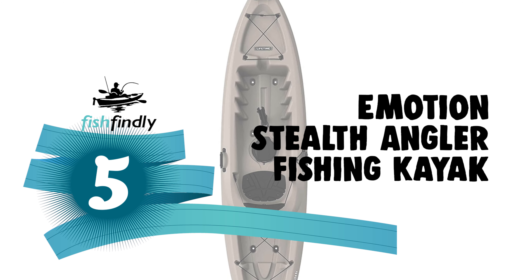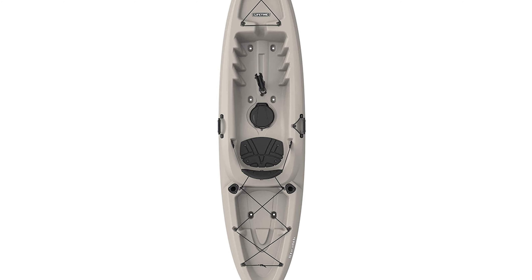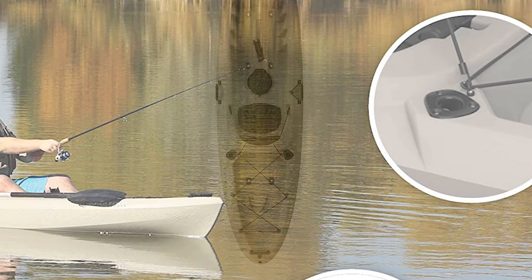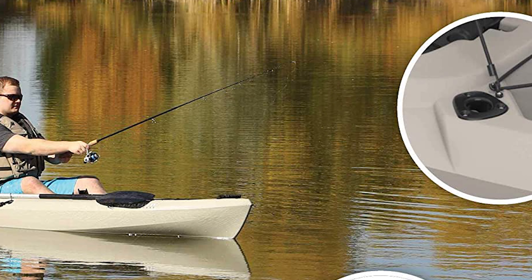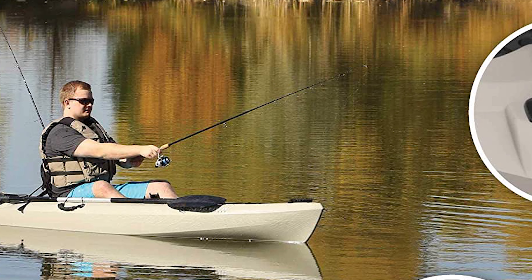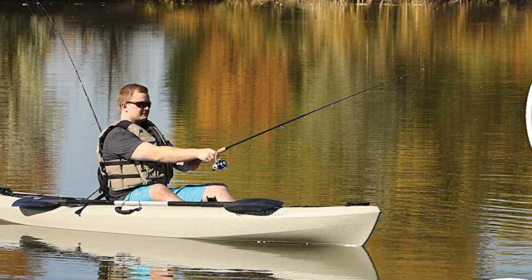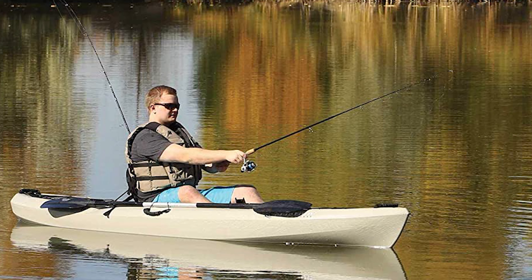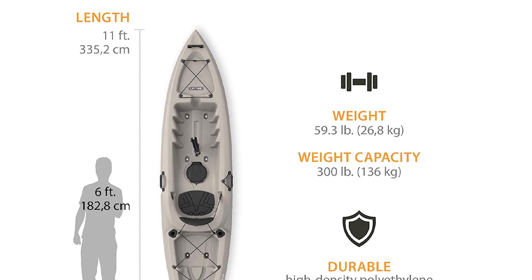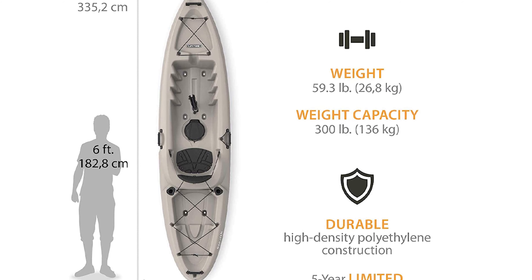Number five: the Emotion Stealth Angler Fishing Kayak. If you're looking for a simple, conventional-style fishing kayak, look no further. The kayak's sleek hull design ensures fast, nimble tracking, while a toe-controlled rudder system gets anglers on fish faster while saving energy during long paddles, windy days, and strong currents. This Emotion Stealth Angler fishing kayak is constructed of durable high-density polyethylene, with excellent stability and performance.